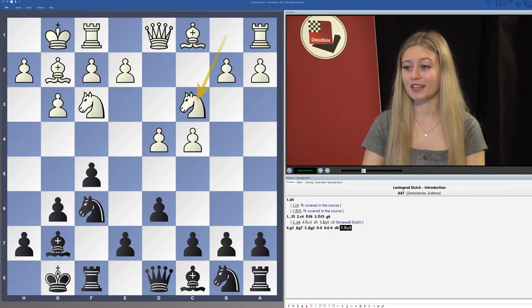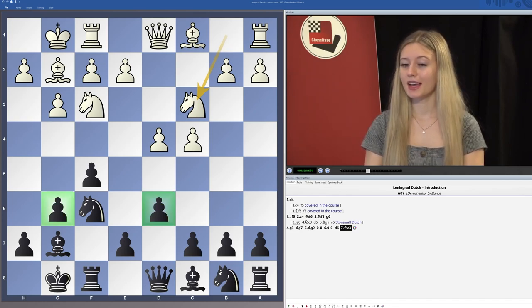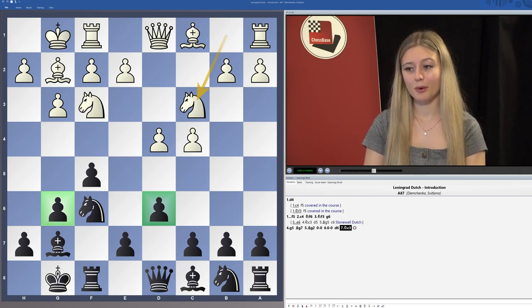The Leningrad variation, characterized by the pawns on d6 and g6, is a dynamic line that is perfect if you want to play for a win with black. The pawn structures are very similar to the King's Indian defense, except you get a head start on the f5 pawn push.